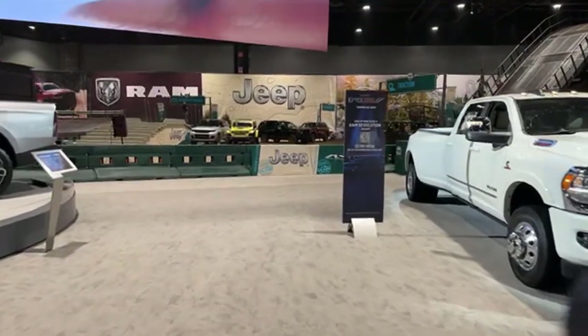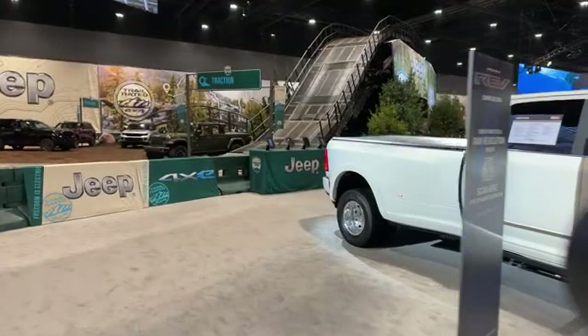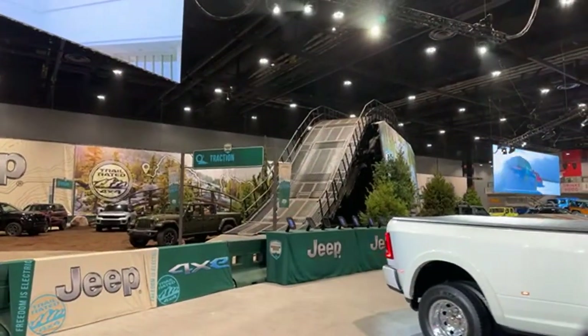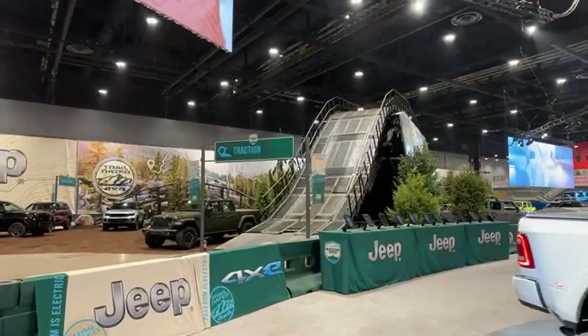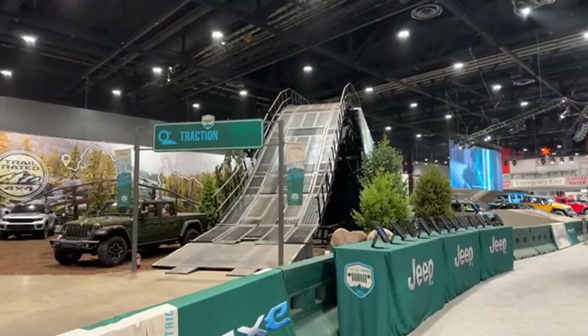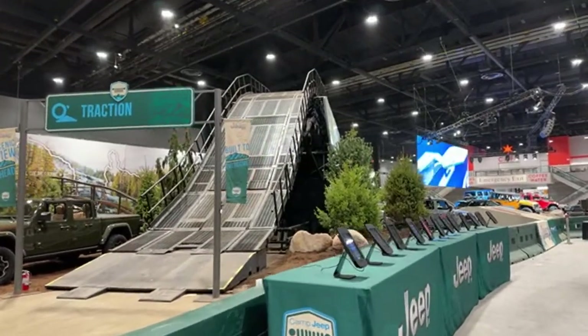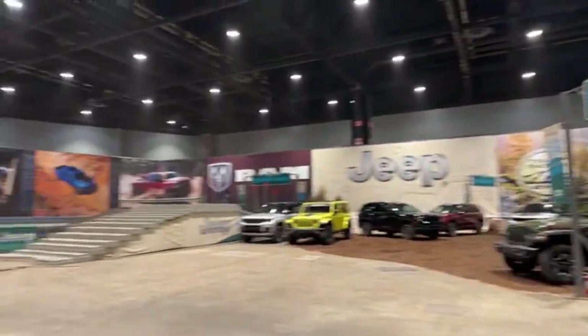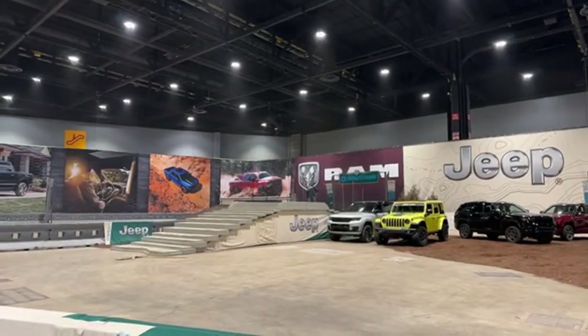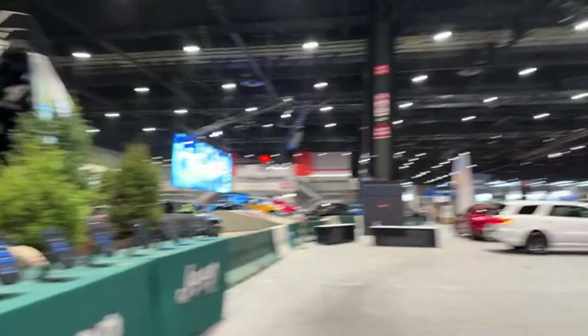Here is the Jeep drive experience. Look at this mountain — they're going up and over this giant mountain. When you get to a certain angle, you can't see the drop, so it really feels like a roller coaster. It's really fun. And then they go over these concrete steps. So cool. There's going to be a huge line over here.